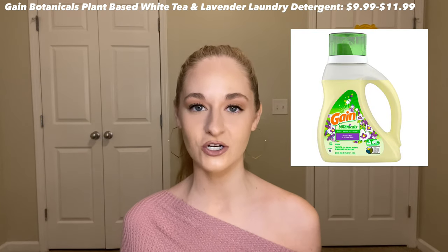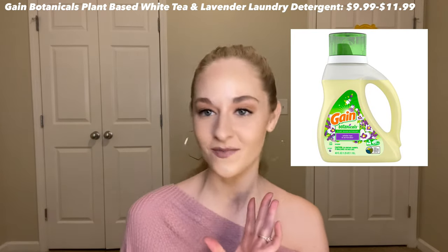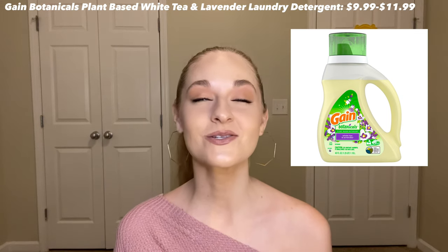I also really like a botanical detergent by Gain. It smells so good — I use this on our clothes because I was tired of running through detergent so fast and I wanted something that smelled really nice without buying fragrance beads. I ended up loving the smell of this plant-based detergent. The smell lasts for days and we haven't had any negative reactions on our skin with it.